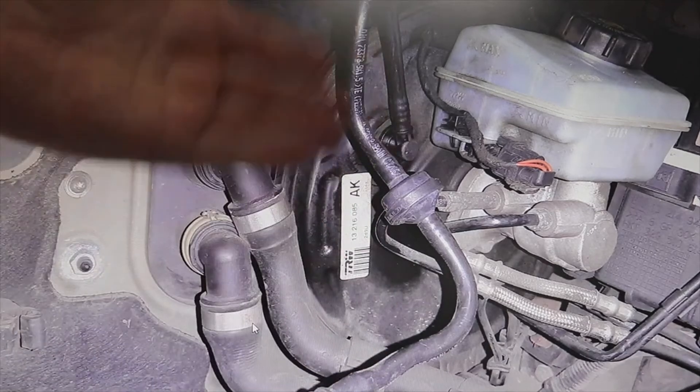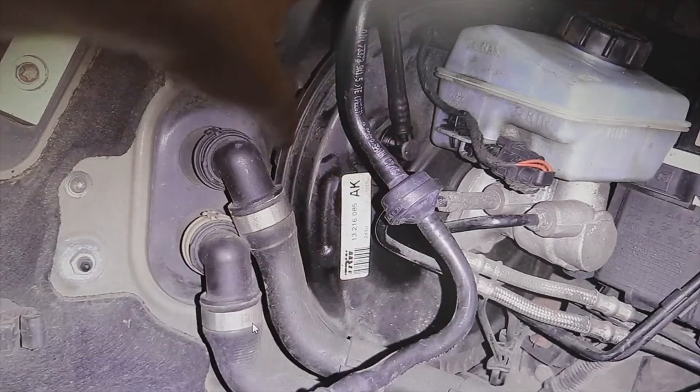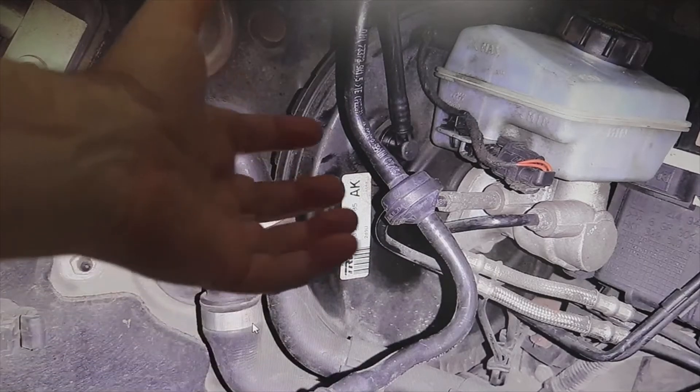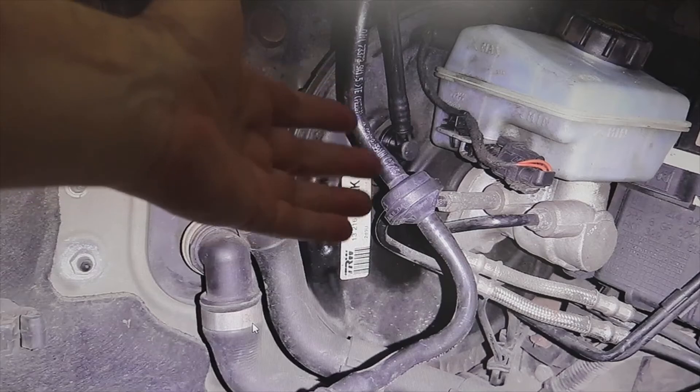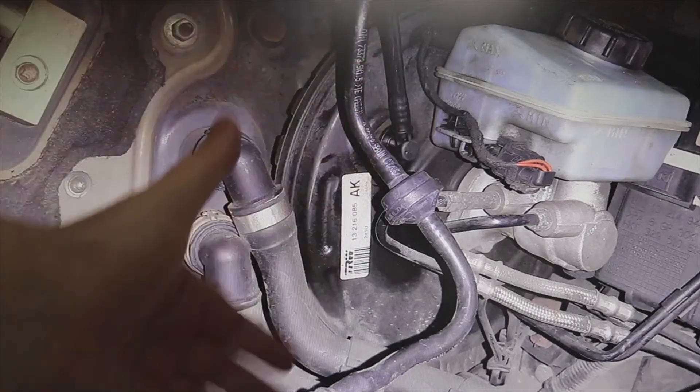Remember that you always have to clean not only the brake booster but also the entire system, because being vacuum-operated, just as it removes air from inside, part of that brake fluid — if there is enough quantity — would also be sucked towards the vacuum pump or towards the intake manifold through the butterfly, depending on the vehicle.